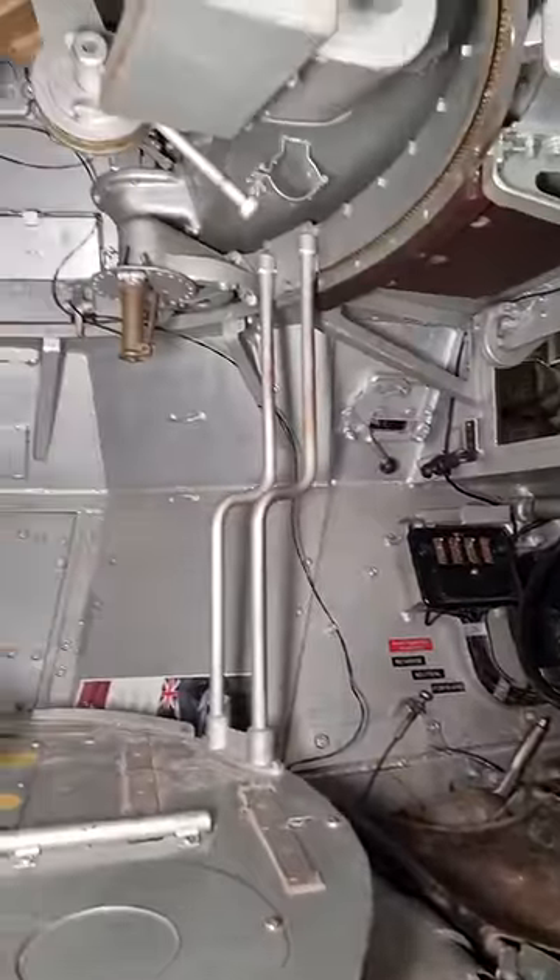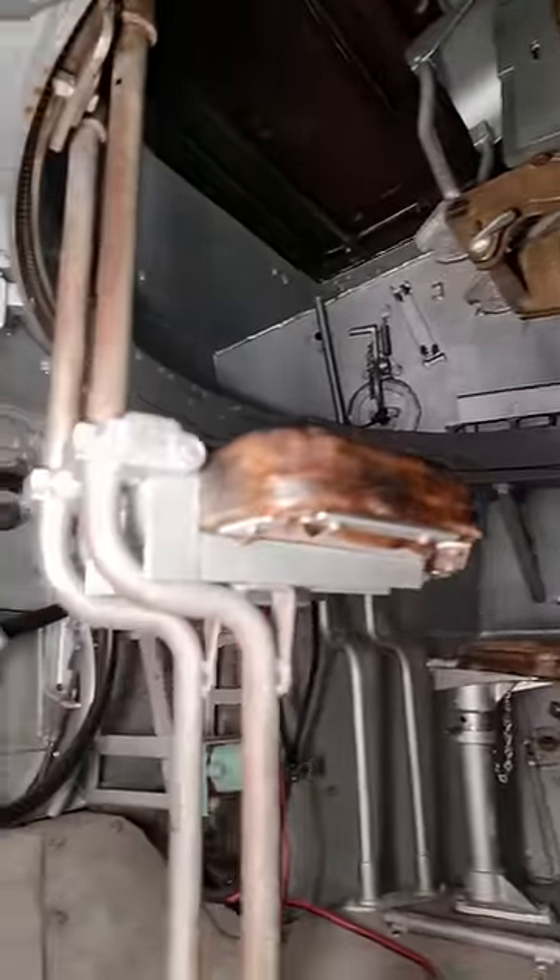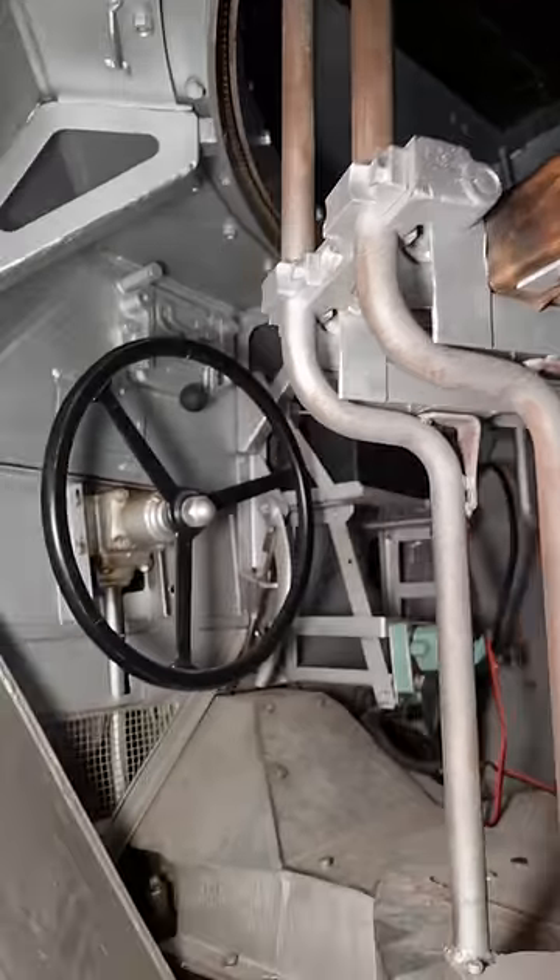It's designed for a crew of three: a driver, commander, and gunner. But the Daimler Armoured Car also has a rear steering wheel, which allowed the commander to steer the vehicle in reverse — ideal for getting out of a sticky situation quickly.